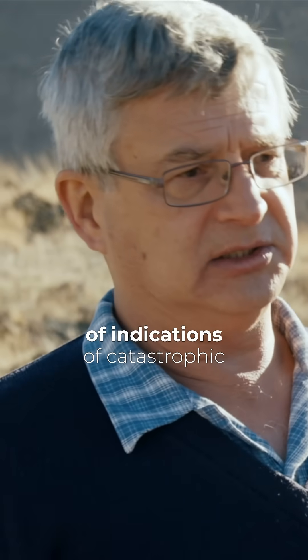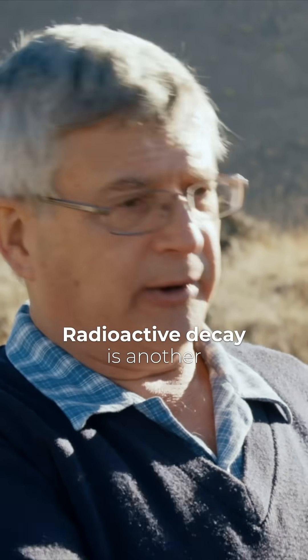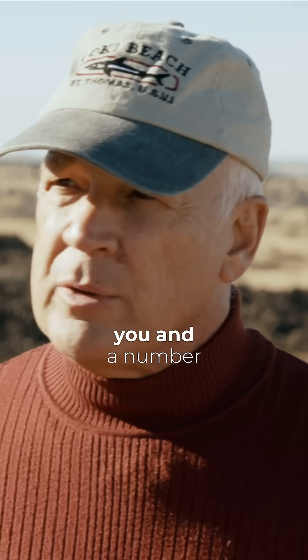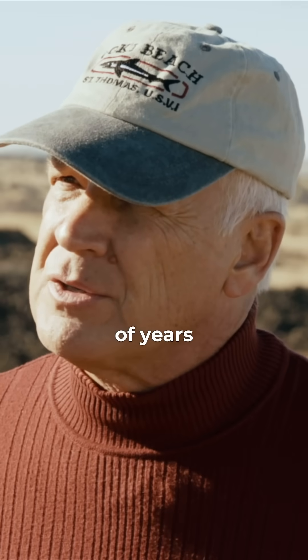We see lots of indications of catastrophic geological processes in the past — not just one line of evidence. Volcanoes, radioactive decay — that's another line of evidence. Andrew, I understand that you and a number of other scientists got together and focused on this issue for a number of years. What did you find?